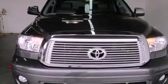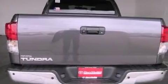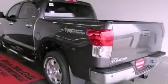Features include dual power seats, air conditioning, cruise control, leather seats, an engine immobilizer theft deterrent system, and fog lamps.